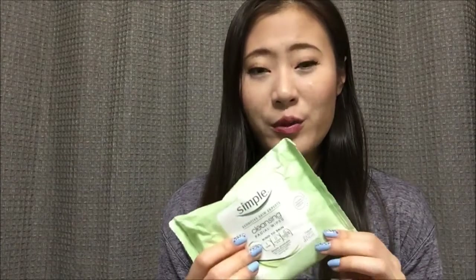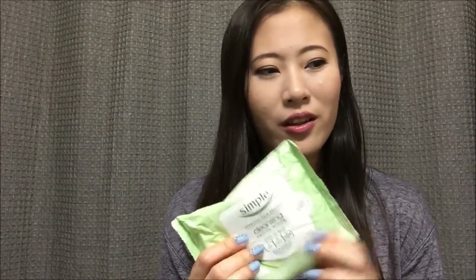I also have a face wipe from Simple — just the regular cleansing facial wipes. I probably have about 20 or so left in this pack, so that should be perfect to finish this month.